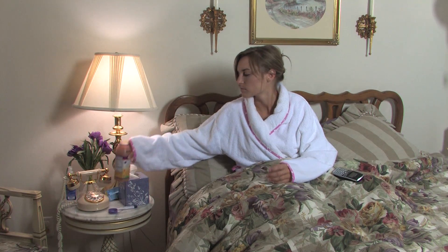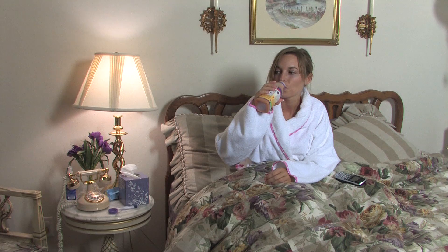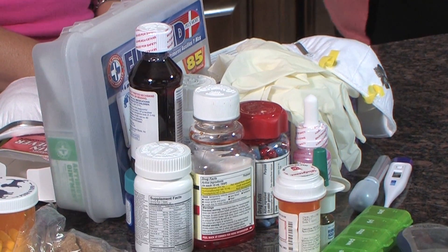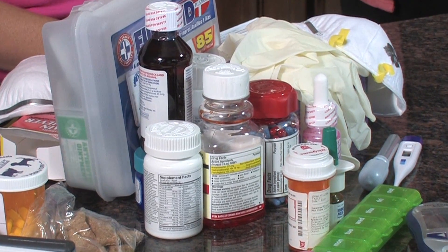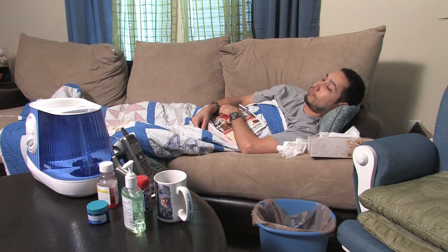Otherwise, treat flu symptoms as needed: stay home and get plenty of rest, drink plenty of fluids, take over-the-counter medications to treat the symptoms, and take pain and fever-reducing medications such as acetaminophen — Tylenol or a generic brand — ibuprofen like Advil, Motrin, or other generic brands, or aspirin. Do not give aspirin to anyone younger than 20 years old because of the risk of Reye's syndrome, a rare but serious illness. Run a cool mist humidifier and be sure to clean it regularly as per the instructions.